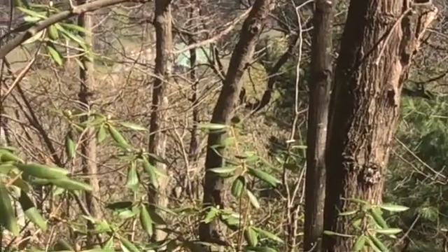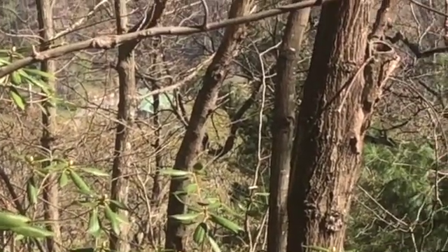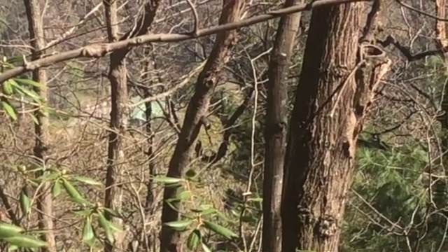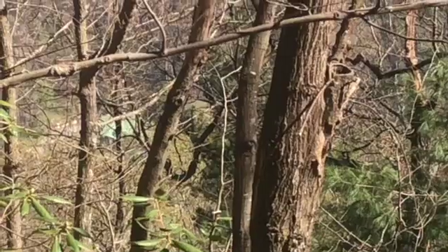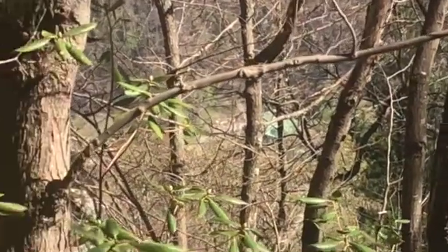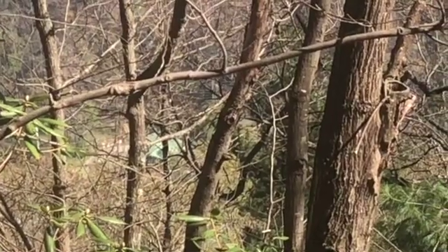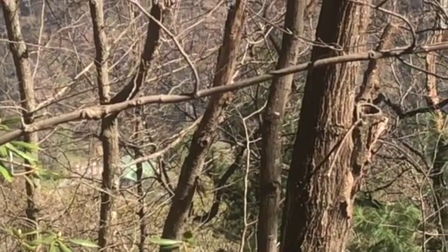What you are witnessing is a Carolina chickadee. Sometimes they'll take over nest boxes of bluebirds and wrens, but today my friend, the male and female Carolina chickadee are excavating their own nests out of a dead tree.